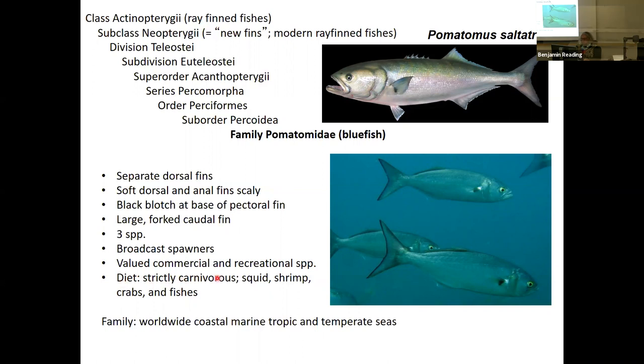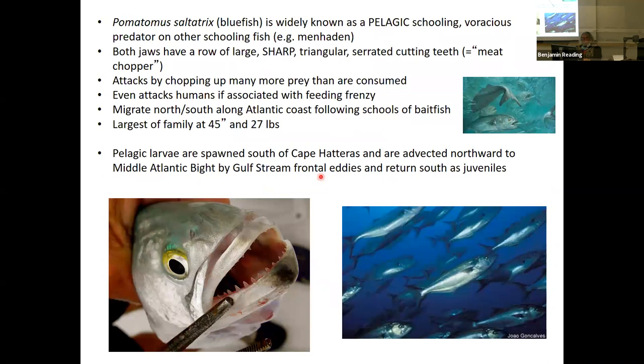Diet: strictly carnivorous. They eat squid, shrimp, crabs, and other fishes. They've got pretty prominent teeth. Family distribution is worldwide coastal marine, tropic and temperate seas — very widespread globally. When we look at the bluefish, Pomatomus saltatrix, it's widely known as a pelagic schooling fish and a voracious predator on other schooling fish like menhaden, which we talked about in food webs — this is an example of a predator using menhaden as a prey base.